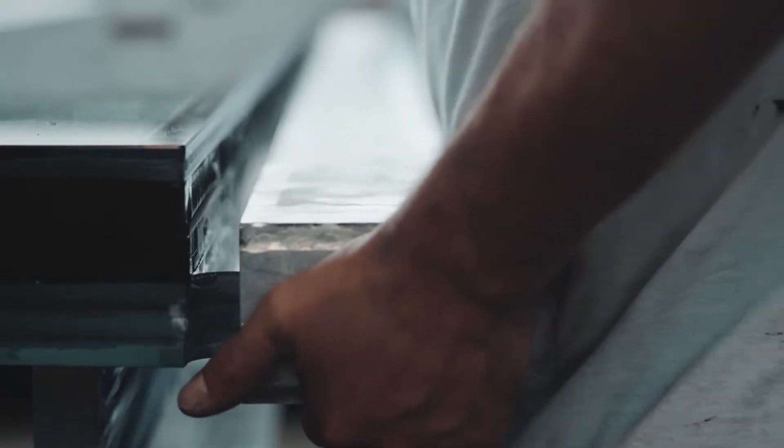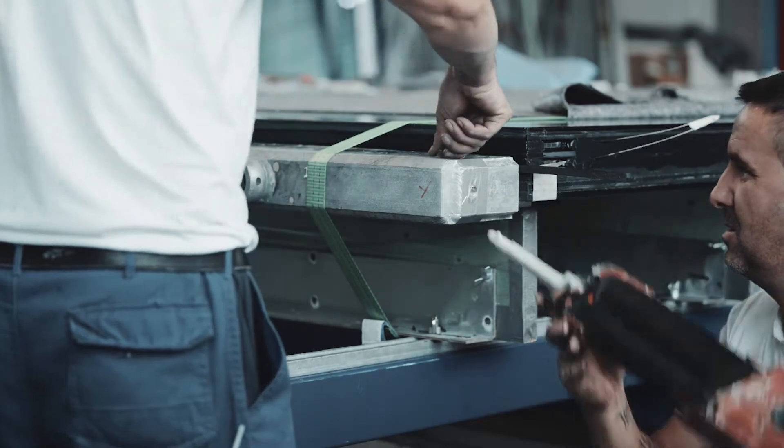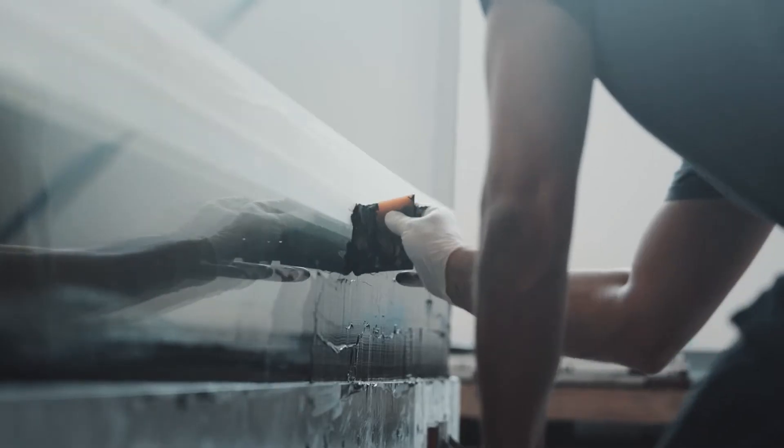Together with the Lucerne University, we carried out load tests. These glass elements were subjected to a load of 80 tons and still withstood the weight.